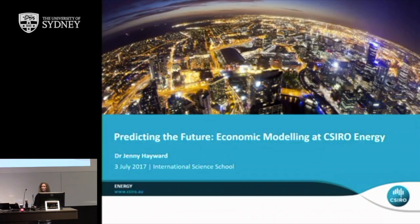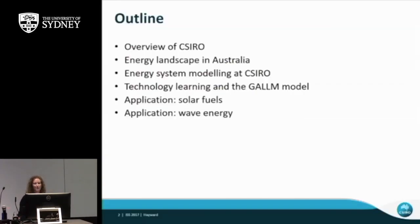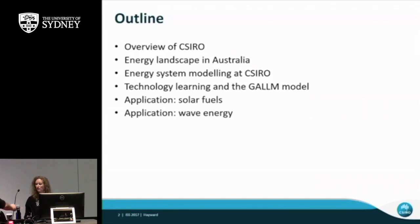Thank you everyone. So I'm going to give a very brief outline of CSIRO. Chris has done a nice job so far, I'll just go into a bit more detail. Then I'll talk about the energy landscape in Australia and why that's important for modelling. I'll go through our modelling, then talk about how I developed my two global models, and some applications of the modelling if we've got time — solar fuels and wave energy.